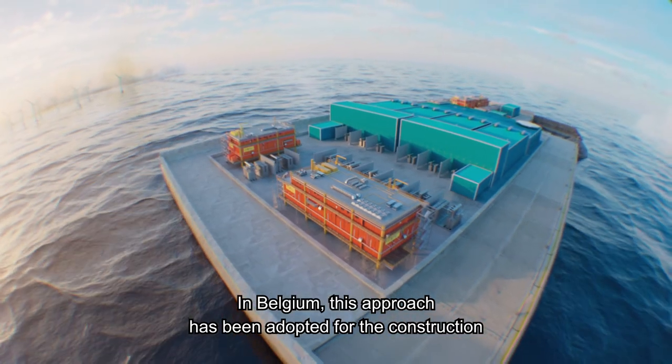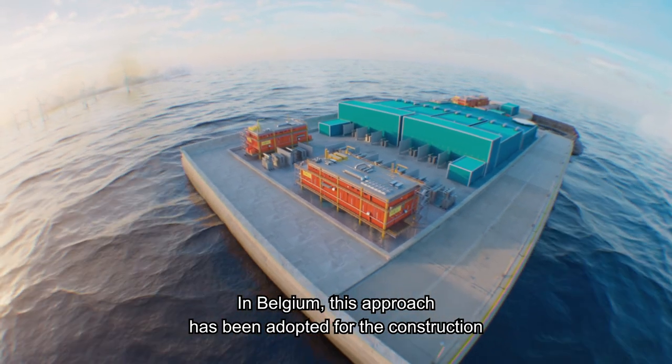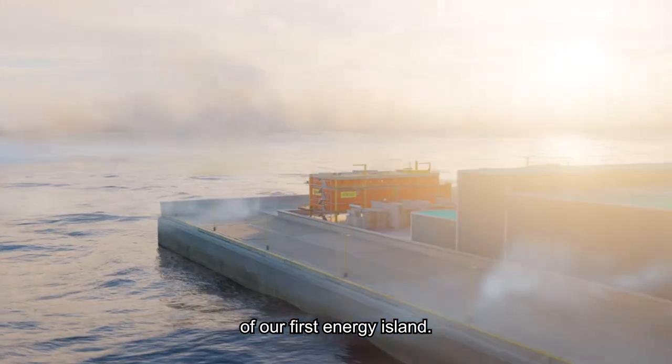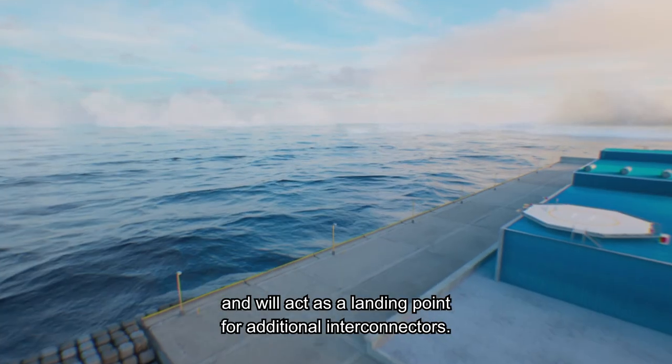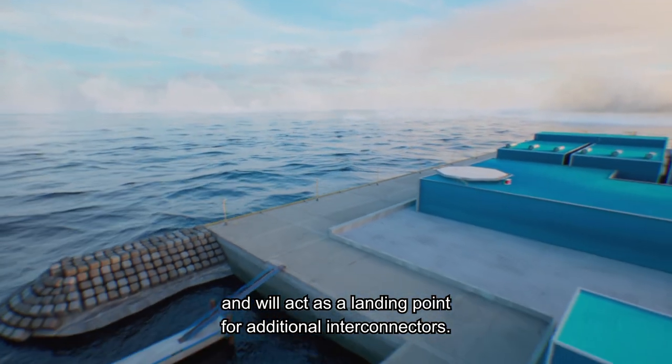In Belgium, this approach has been adopted for the construction of our first energy island. This artificial island will include links to new offshore wind farms and will act as a landing point for additional interconnectors.